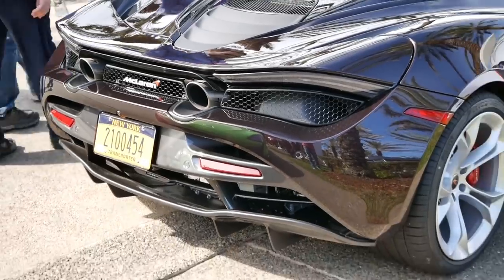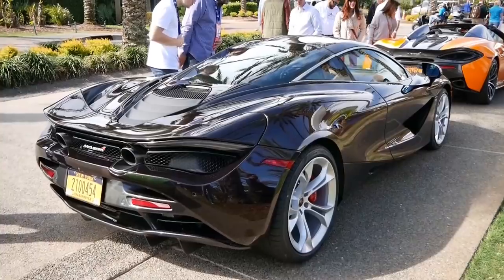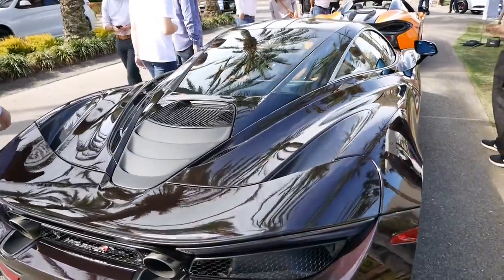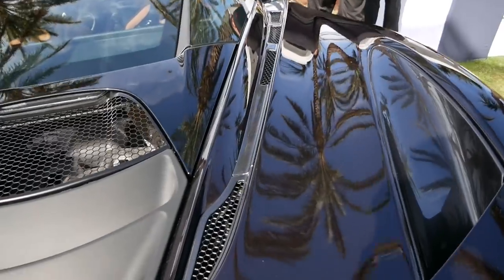And here we have the 720S, the new McLaren Sports Series. An amazing, amazing car. Beautiful car. Look at this thing - good grief, look at the lines.